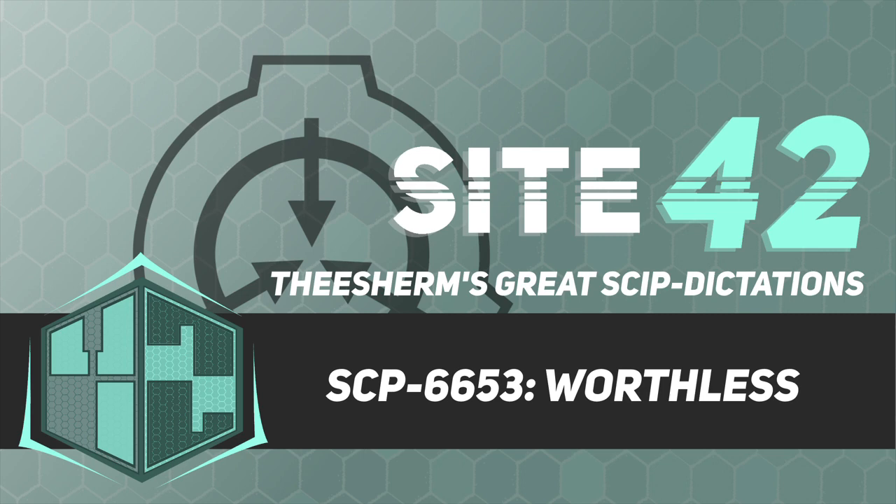Object: Paper, 53 sheets, scrunched up. Location: Bin. Description: Worthless. Attempts to discern the contents of the paper have been deemed pointless by unanimous vote of the SCP-6653 exploratory team. Upon review by containment specialists, this report was deemed insufficient. Follow-up explorations produced identical reports. Change in the status of SCP-6653 is considered unlikely.